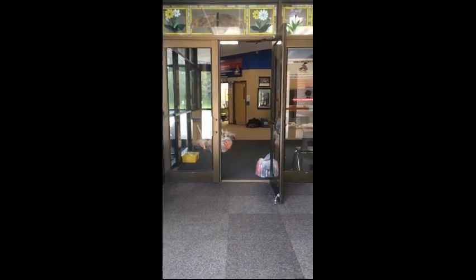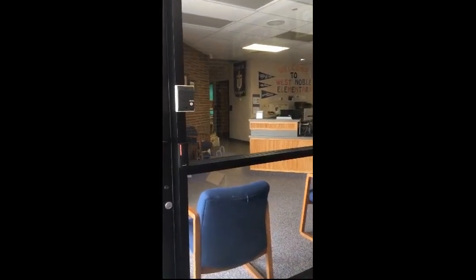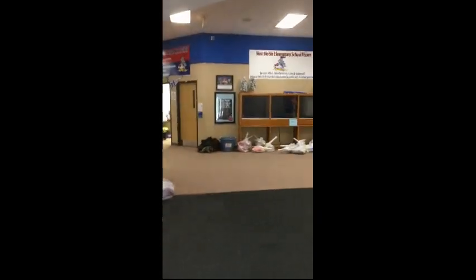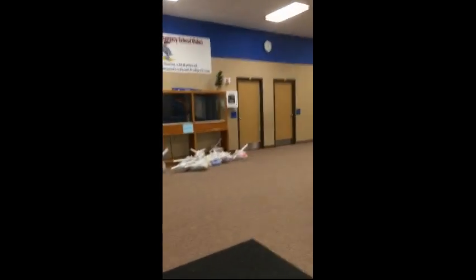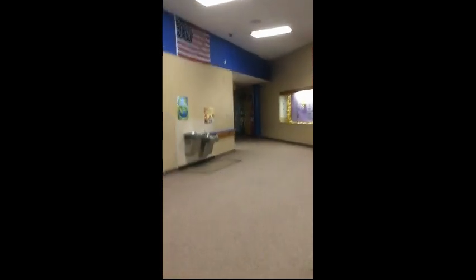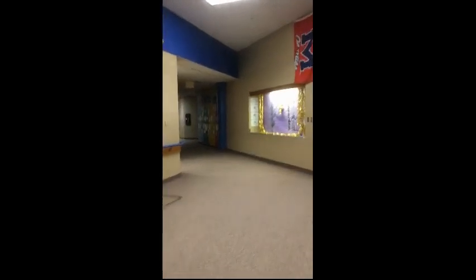Boys and girls, as you enter West Noble Elementary off of the bus, you'll come straight through the front doors. We have our office over there with the nurse and Mr. Yoder, your principal, and Mrs. Duncan, your assistant principal. But you're just going to keep on going straight through the doors, turn to your right, and come down this hallway, which connects to the second grade ELA and their classrooms.